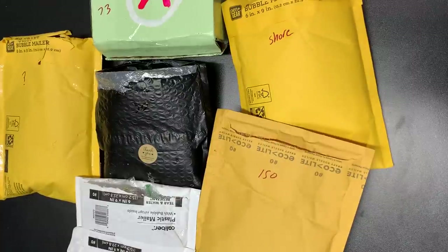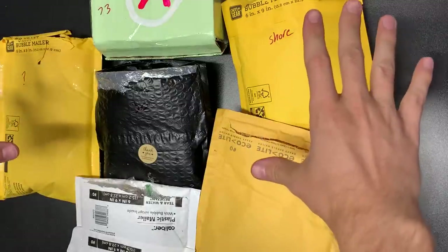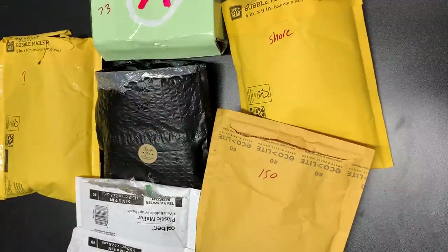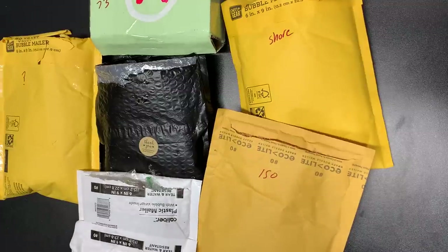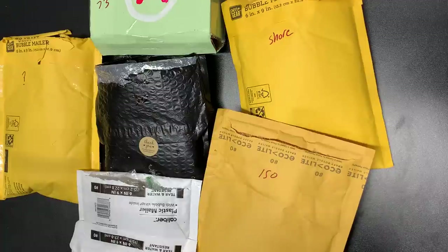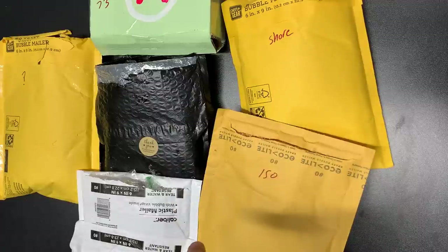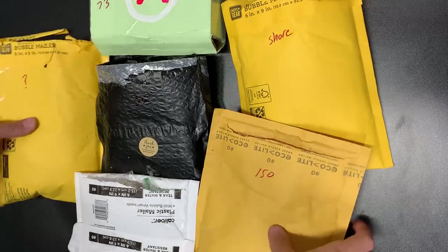What is up guys, Kevin over at Leg Bros coming back at you with another envelope day — well, this is a box, I lied. We have six packages for you today, all LEGO minifigs. All different kinds of themes represented today: Star Wars, Ninjago, some superheroes, and I think there's a Bricklink order and a Whatnot order in here too. Mostly eBay — stores.ebay.com/legbros where you can find this stuff.